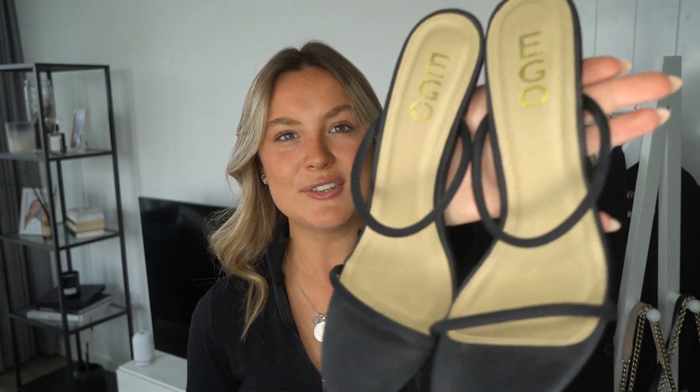Finally I have picked out a pair of heels. I am very much an open-toe heel with a barely-there strap person. These are from Ego — a really nice black pair of stilettos with a gorgeous double strap that you can hardly see on your foot. I think these are a really gorgeous pair of heels to have in your wardrobe.